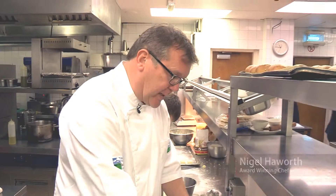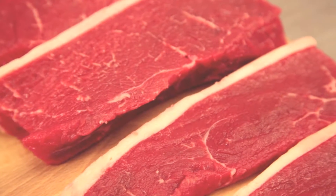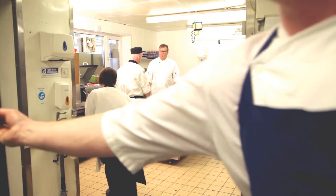A good steak has to be my favourite thing. There's so much choice and I could have a different one every day. Over the last few months, Eblex have been working hard on their steak range in a bid to show people there's more to it than sirloin, rump and fillets.